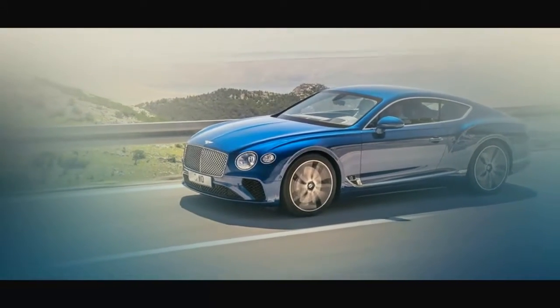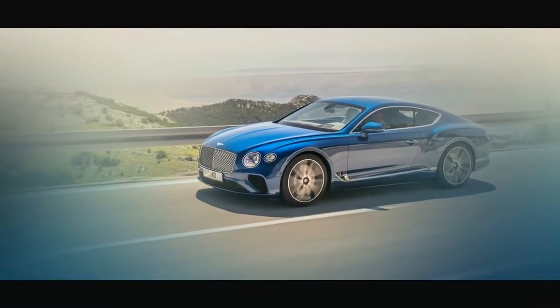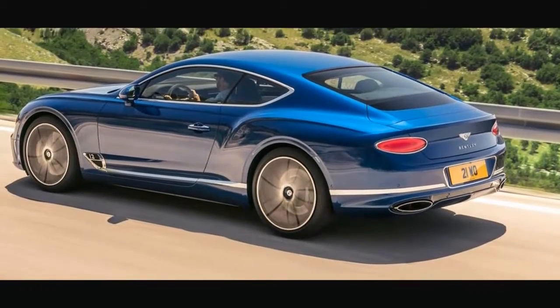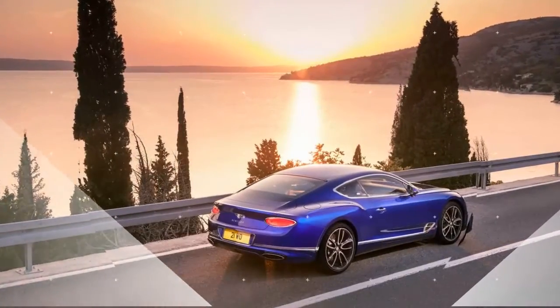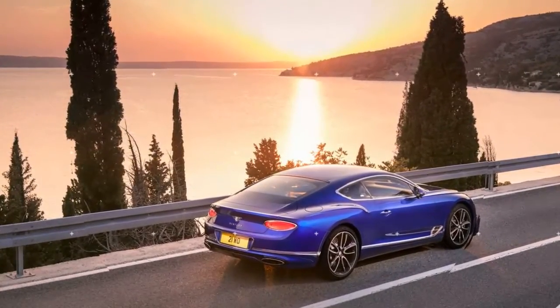It looks better this time around. The past-gen Continental was a good enough looking car, yet it was somewhat of a block. The newer and brighter one is lower, more substantial, neater, and less cumbersome.